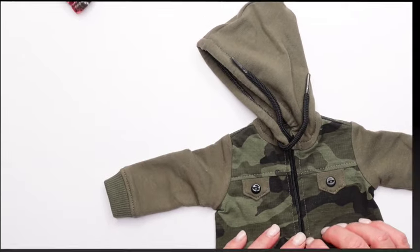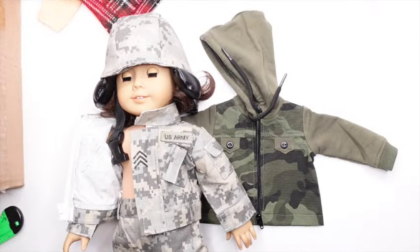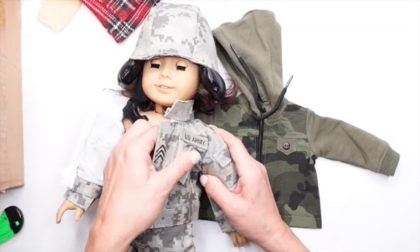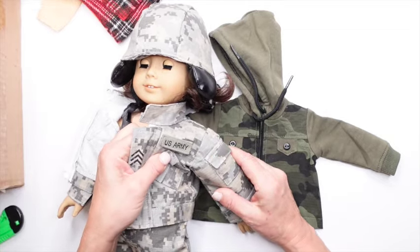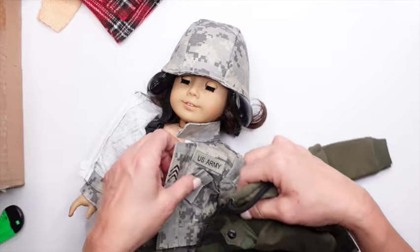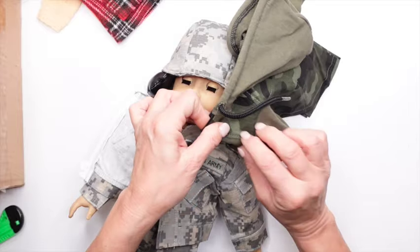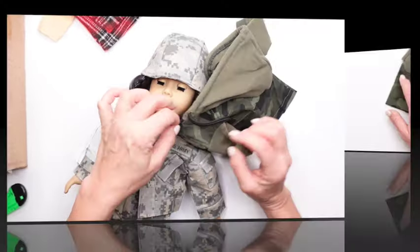I wonder if it's an actual military fabric. I also have these U.S. Army embroidered patches. You can see it here on my doll, and the person that made it gifted me about 10 of them — I'm so appreciative of that. I'm going to take one of those extra patches and put it on this jacket, and I'll show you that at the end of the video.